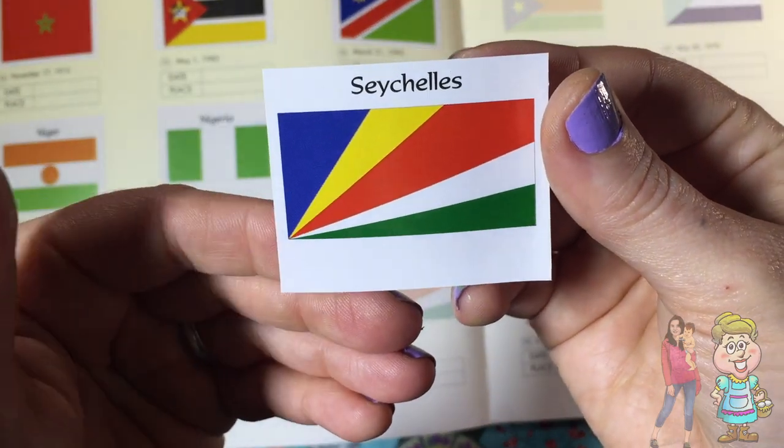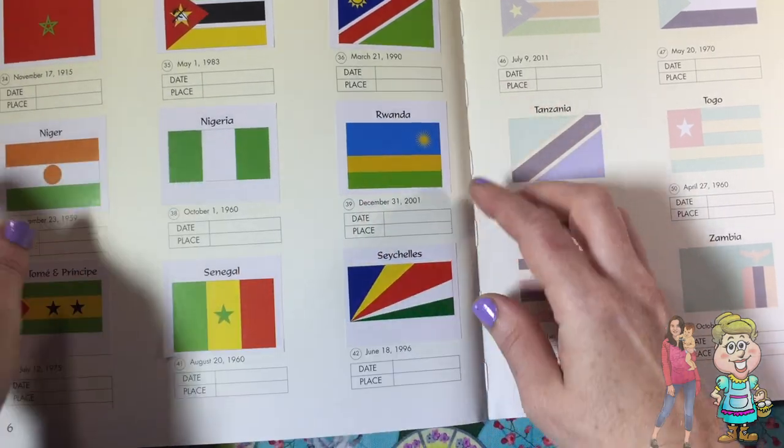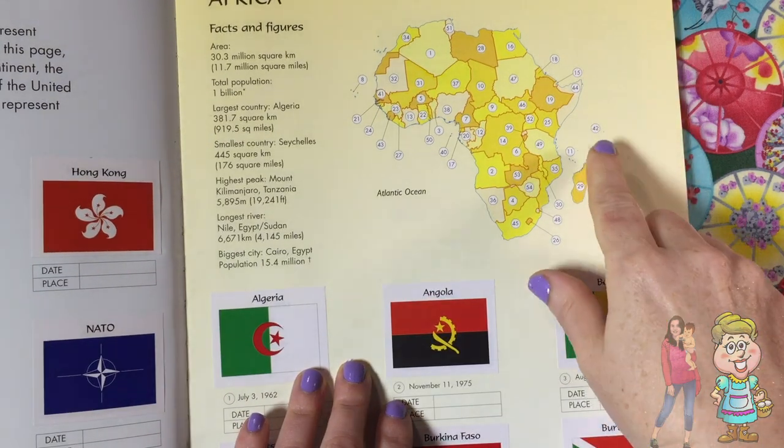Seychelles, here's their flag, and let's find it on the map, right out there.